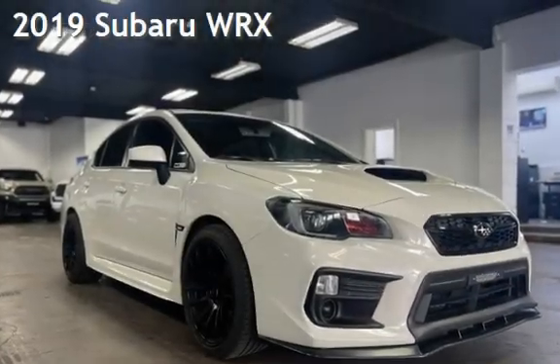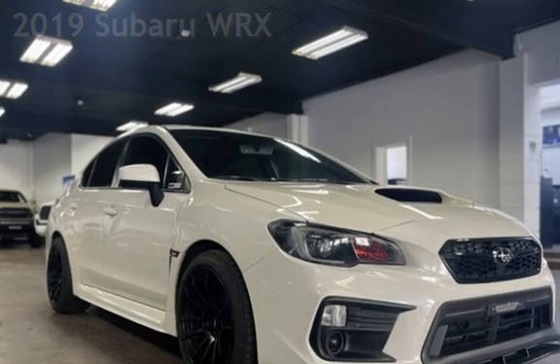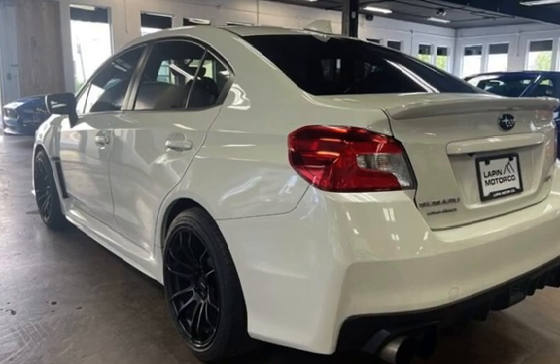Presenting a pre-owned 2019 Subaru WRX. This four-door sedan has a four-cylinder, 2.0-liter H4 engine, with all-wheel drive, and a six-speed manual transmission.